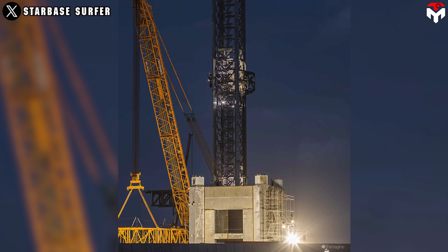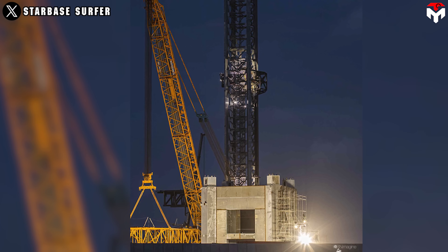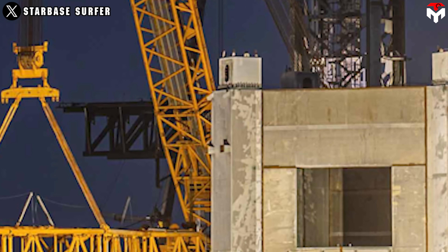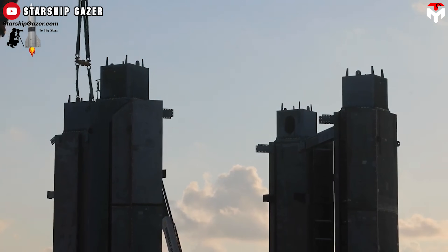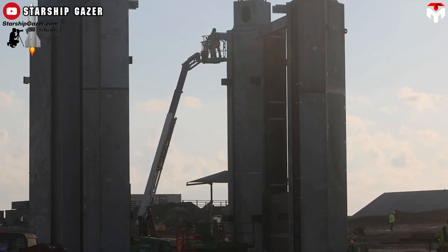On June 23rd, the media recorded images of the segments of Starbase Pad B being quickly assembled. More notably, the pair of chopsticks was attached to the launch tower. The foundation beneath, by all indications, is completed significantly.